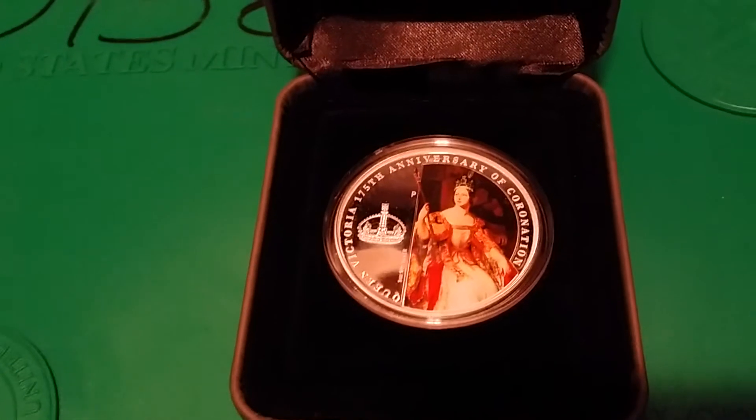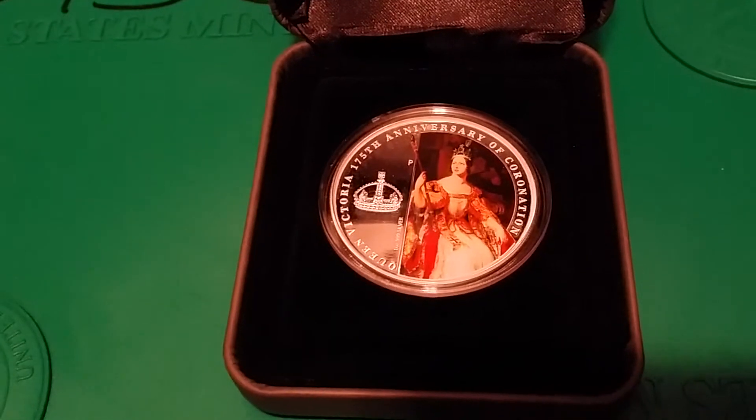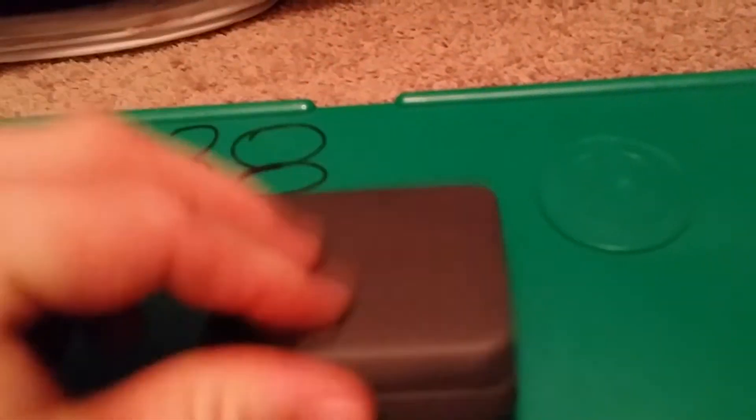The other thing I got is a very rare coin, a very low mintage that nobody I've looked at online has. It is a Queen Victoria 175th Anniversary Coronation coin — a one-ounce silver coin, colorized, and it comes in a little box from the Perth Mint.